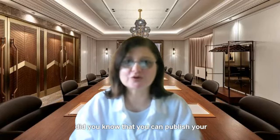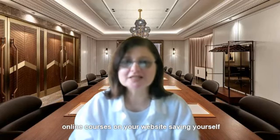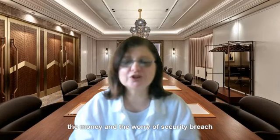Did you know that you can publish your online courses on your website, saving yourself the money and the worry of security breach? Here are some tips.